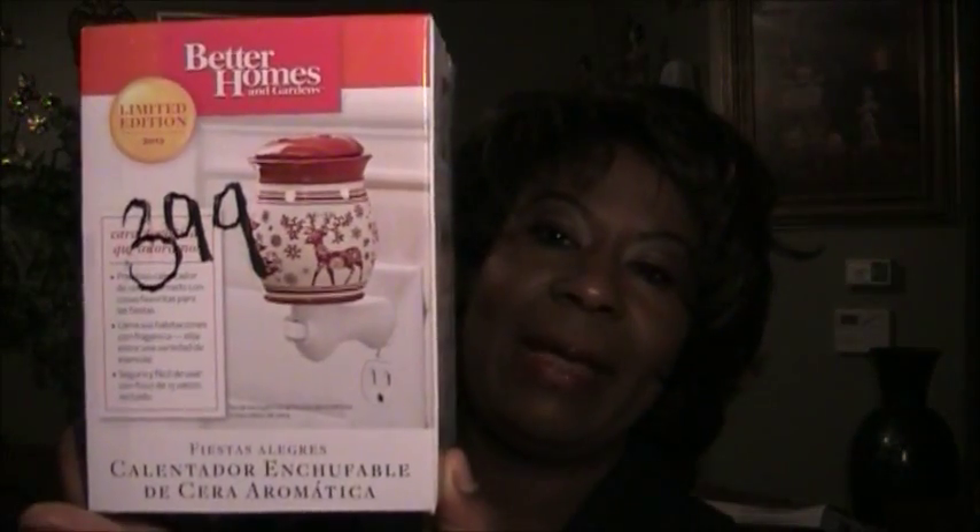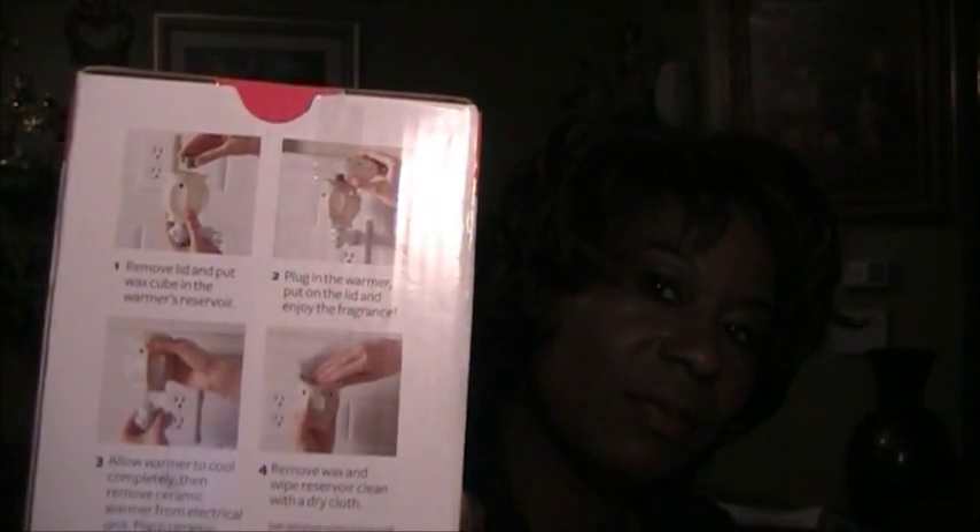This next item I found from Goodwill was $3.99 half off. It is a plug-in scented wax warmer. I bought some wax, so I'm going to plug it in the bathroom socket and it will throw out fragrance over the room. It's brand new.